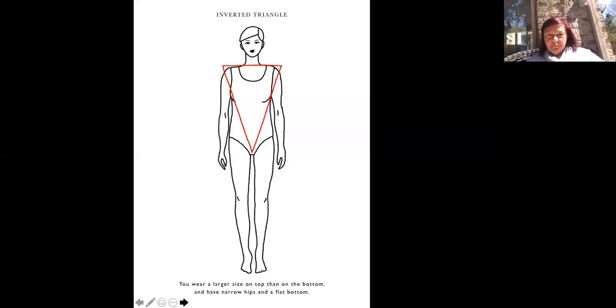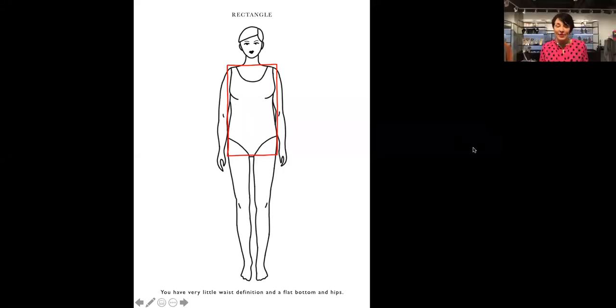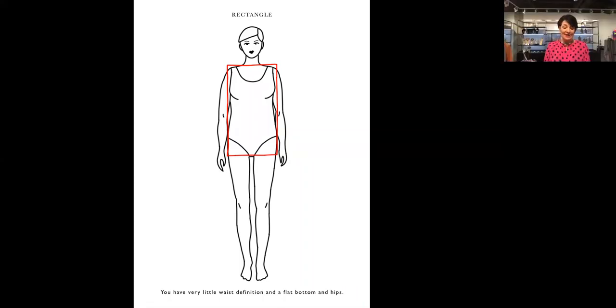The next shape is the rectangle — I'm very familiar with this because I perceive it as my own body shape. I have very little waist definition, flat hips and a bottom. In my dressing, I need to create curves and a waist because I don't have any. Jackets are a key item because they give me waist definition. Cardigans are tough because they avoid definition and actually round me. The boho look is tough too because it doesn't give any definition.